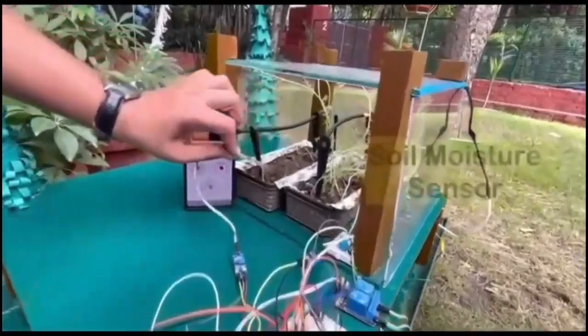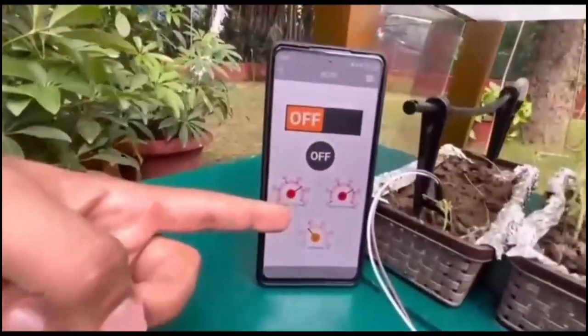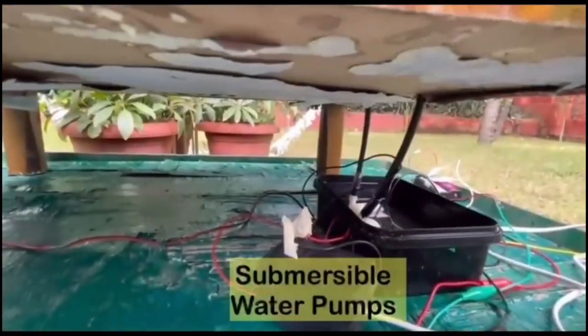We have placed one soil moisture sensor for each crop in the soil. When the soil moisture sensors check the moisture content to be less than the threshold value as required by the plants, the Arduino will signal the respective submersible water pumps placed in the underground reservoir to pump up the water through the drip irrigation channel.